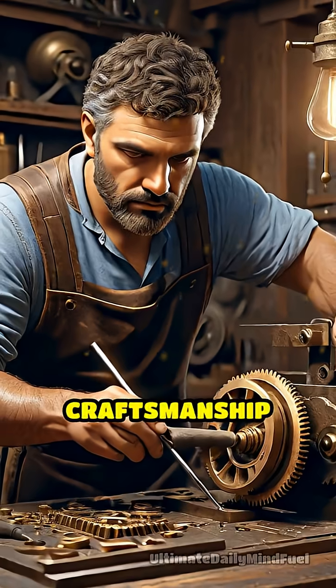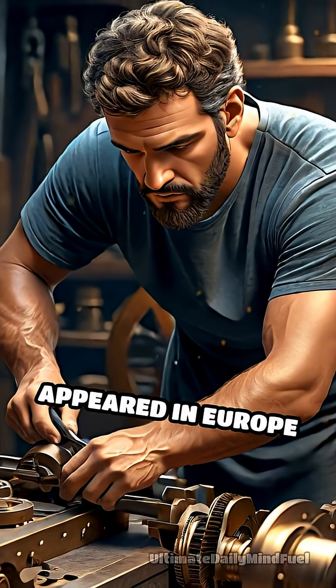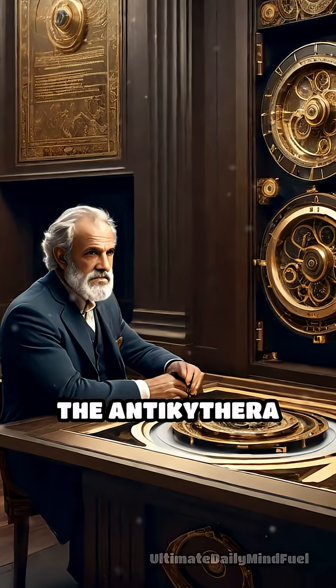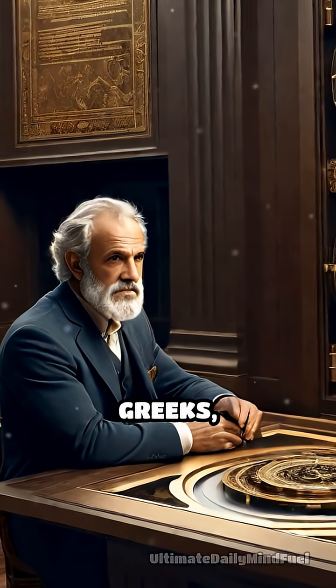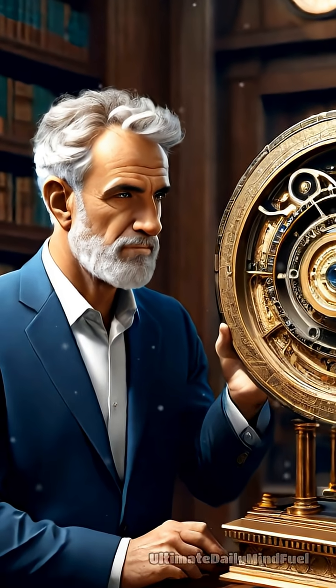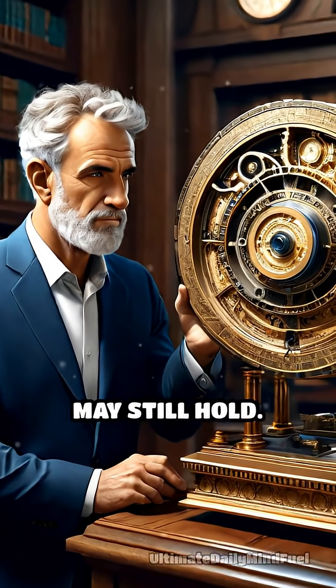The level of craftsmanship and technological sophistication was so advanced that nothing comparable appeared in Europe for another 1,400 years. The Antikythera mechanism stands as a remarkable testament to the ingenuity and curiosity of the ancient Greeks, challenging our assumptions about the limits of their technology and leaving us to wonder what other secrets the distant past may still hold.